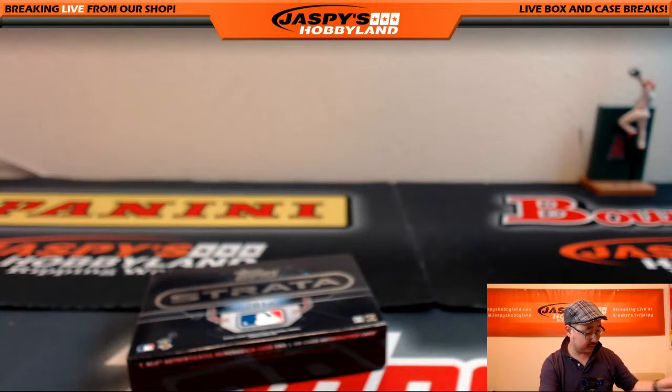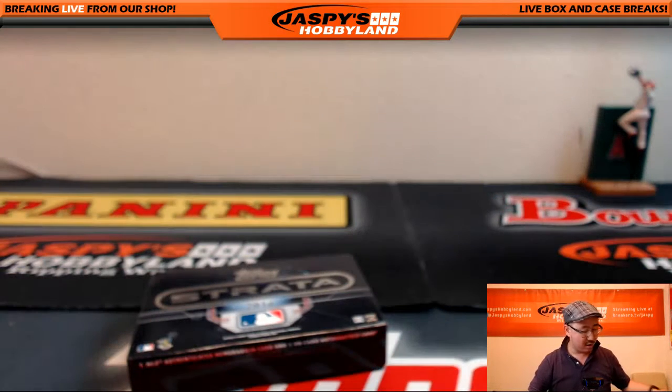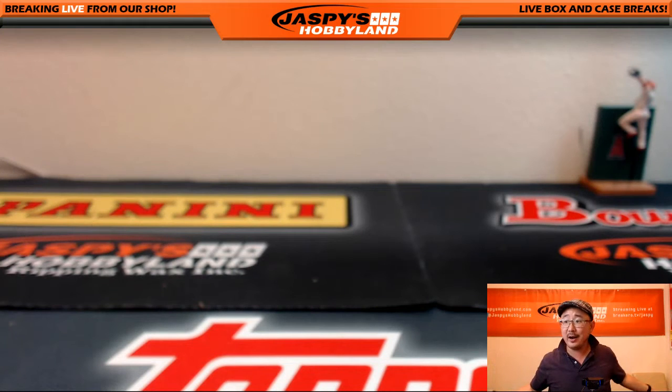And that's the break, folks. Strata Baseball — amazing stuff. Here's what the cut autos look like — nice one-of-one cut auto Bob Lemon. That was Pick Your Team No. 4 from JaspisHobbyland.com. Pick Your Team No. 5 is already on the website — jaspishobbyland.com, check it out. And you can break more with Joe right here. Remember folks, if at first you don't succeed, try, try again perhaps.